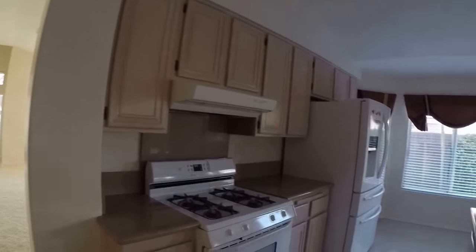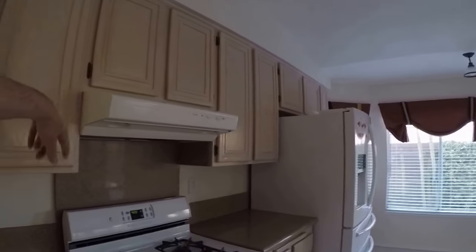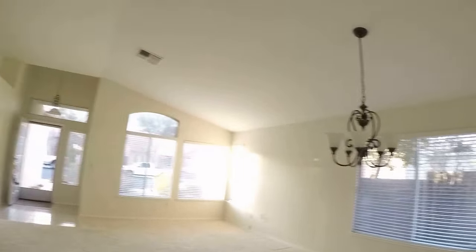I would say we would install a microwave, but this is low, so we're going to have to just leave the fan vent in there.